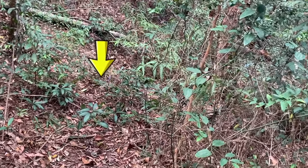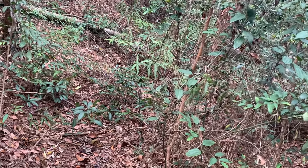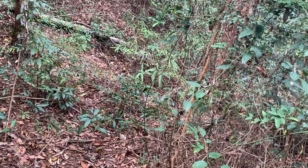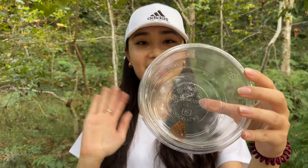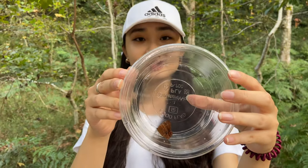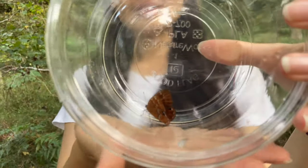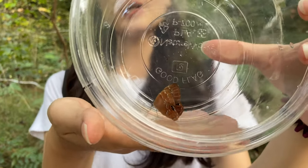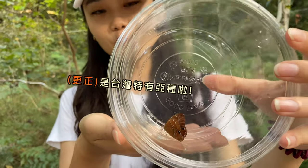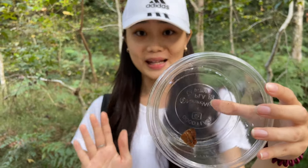It looks like it's broken. Yeah, it looks like it's on the other side. Okay. Hi everyone. Today we're glad to be here. You can find it. That's a great example.